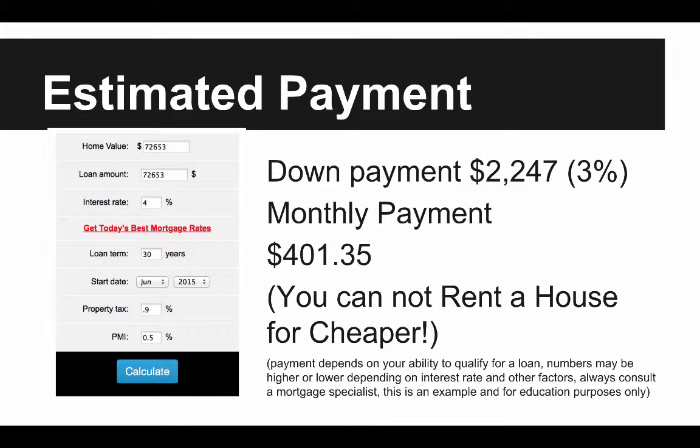So that is really, really low. You can't rent a house in Billings right now for less than that. This property right now is renting for $595. You're almost $200 below what the property would rent for. Average rents are around $600 to $650 for this type of property. So, why not buy?